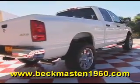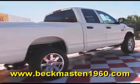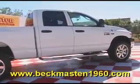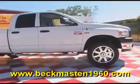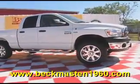Come take a look at it today and see our great selection of low mileage, extremely clean vehicles at Beckham Master 1960. We are located on 1960 between 290 and Jones Road. Give us a call today.